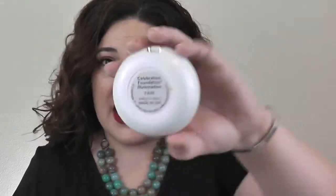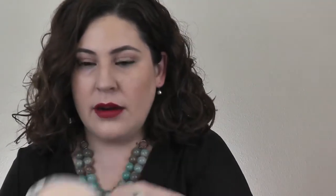So these two are ones that I'm keeping. One that I can see here that I'm getting rid of is the Celebration Foundation Illumination. It's not that I don't like the product — this is in the shade Fair. When I swatch it, it's really, really dark. And it's so dark that on my face I just can't wear it. I look like I'm wearing a mask of crazy.